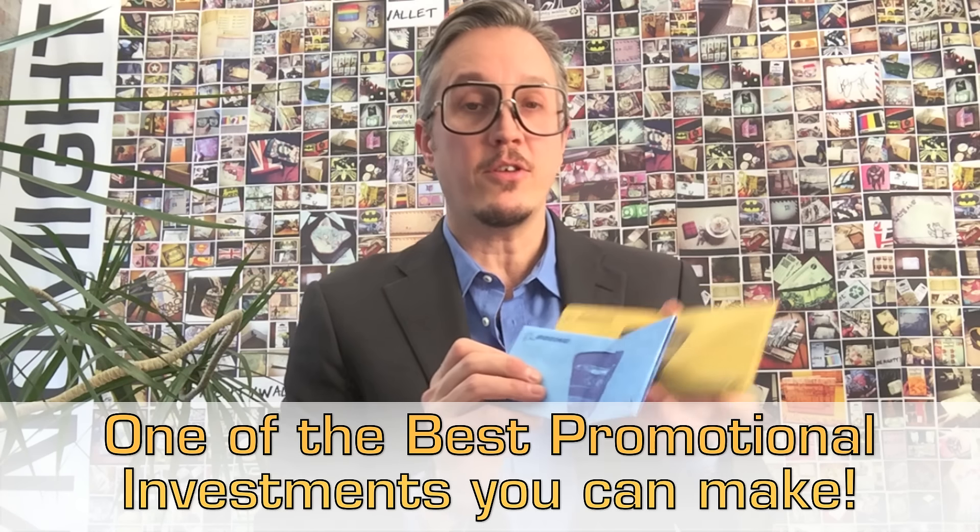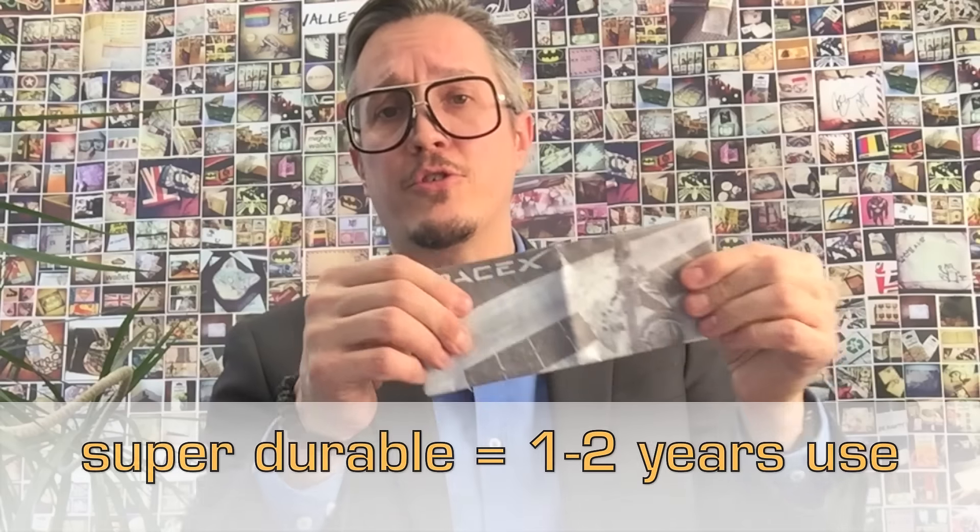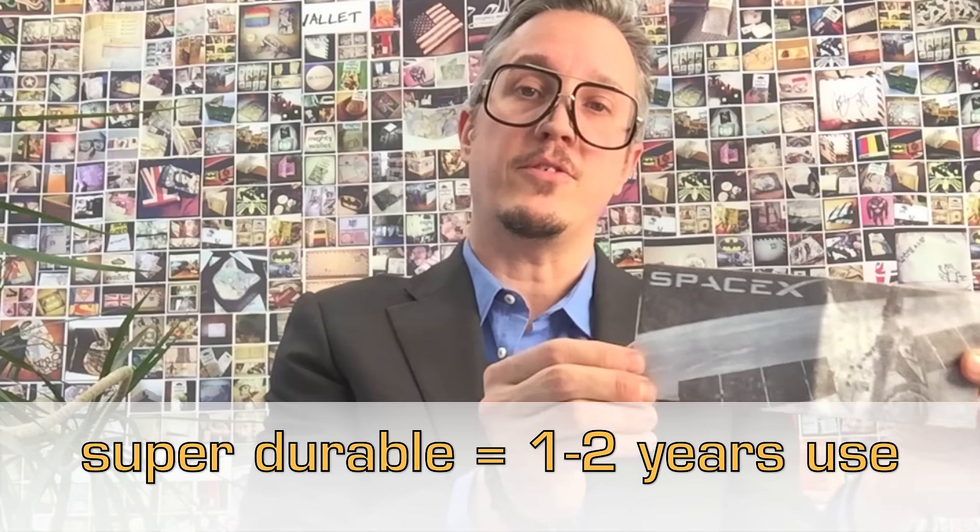Essentially, the Mighty Wallet is a single folded sheet of Tyvek — it's the same thing that FedEx envelopes are made of. Here I'm showing two that are made by Boeing, which they use in trade shows as a promotional giveaway. Being made of Tyvek means you cannot tear it — super durable and long-lasting. This is one that we made for SpaceX.